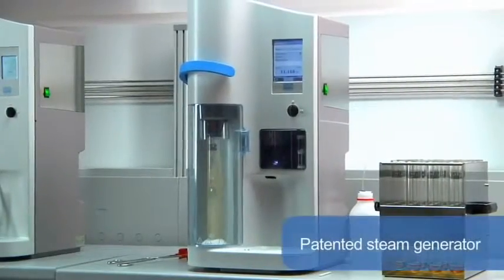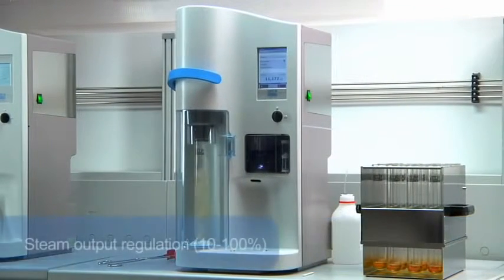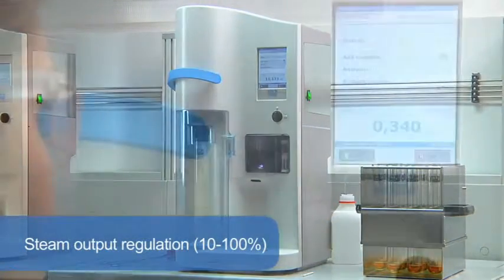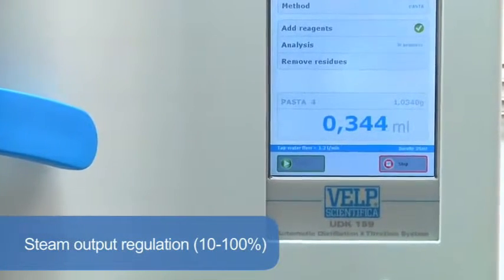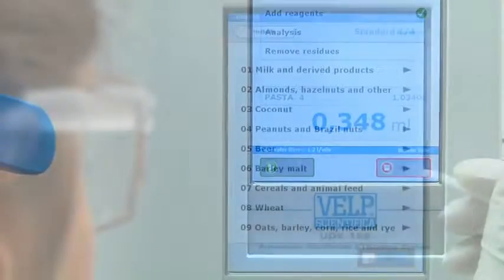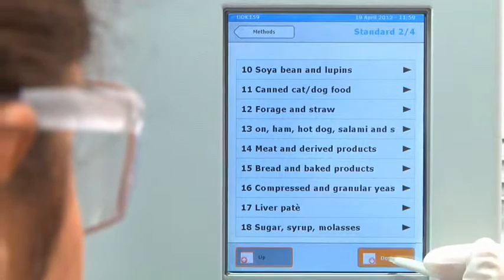With zero pressure in the chamber, this unique and patented steam generator is completely maintenance-free. Variable steam output regulation from 10–100% enables the UDK 159 to respond to the needs of many applications, including alcohol, volatile acids, phenols, sulfites and TVBN determination.